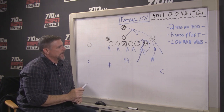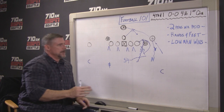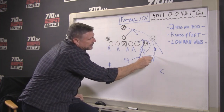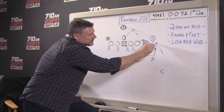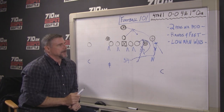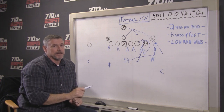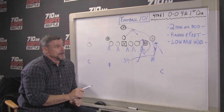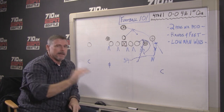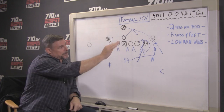And then lastly, Bobby Wagner — same thing with his feet. He just shuffles down the line, never really crosses his feet, keeps his shoulders square. When he gets about right here, he pulls the trigger and makes a great tackle. Low man wins — he got his pads underneath Todd Gurley and was able to get leverage on him. The second he made contact, his feet just started moving, moving, moving, and he ended up driving him back.